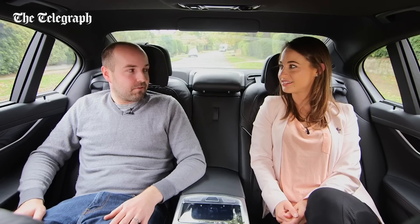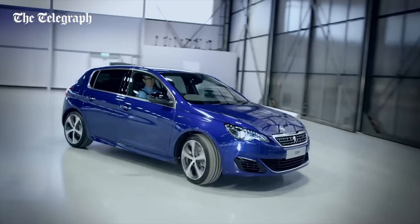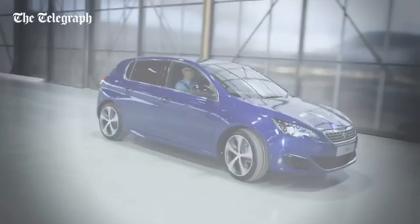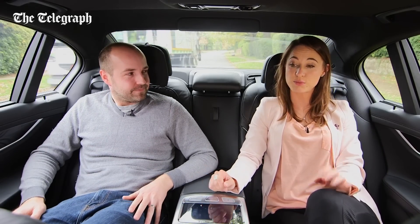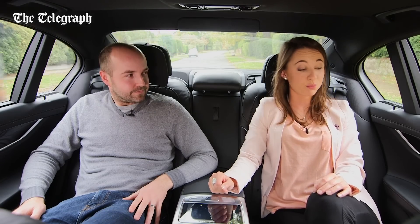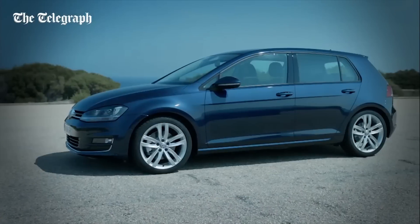I'm going to put in a word for the Peugeot 308. I run the SW Estate version as my long-termer. It's massive — it's got a bigger boot than a Volkswagen Passat Estate. Boot capacity is important, but more important than that is access to the space — hatchback-style tailgates, extra rear doors. All valid points, which is why the winner is the Volkswagen Golf.